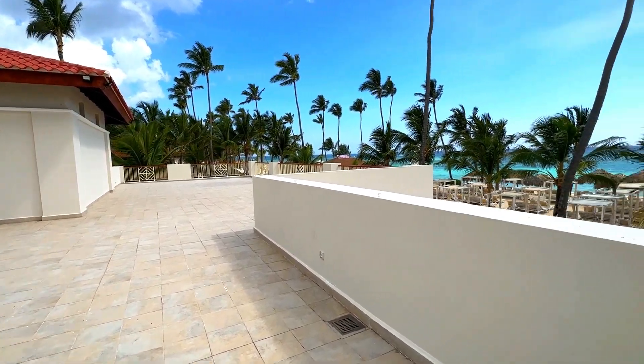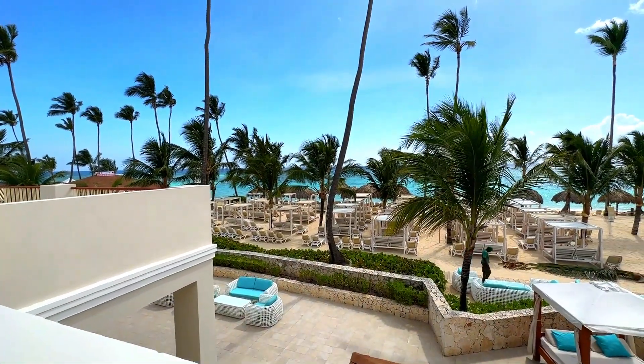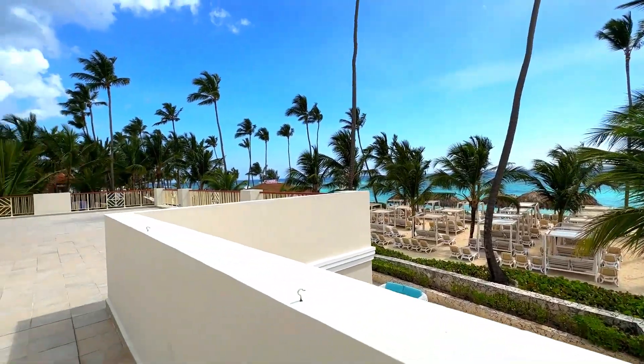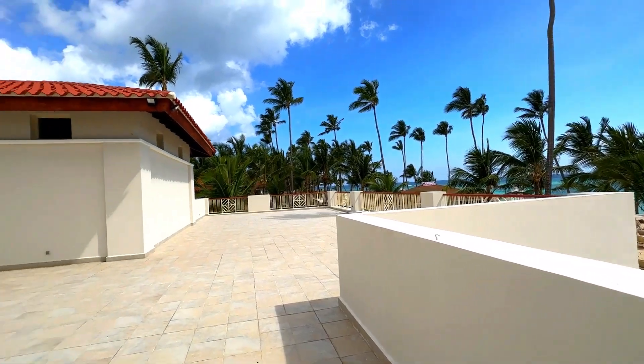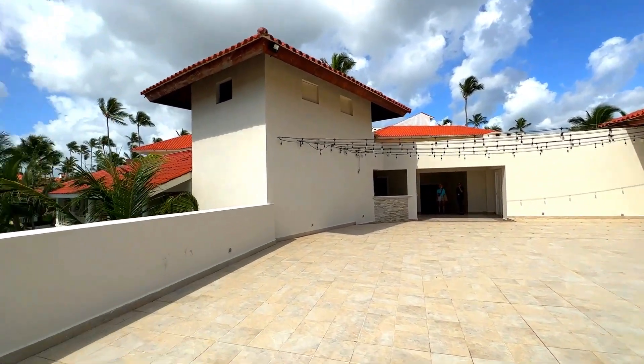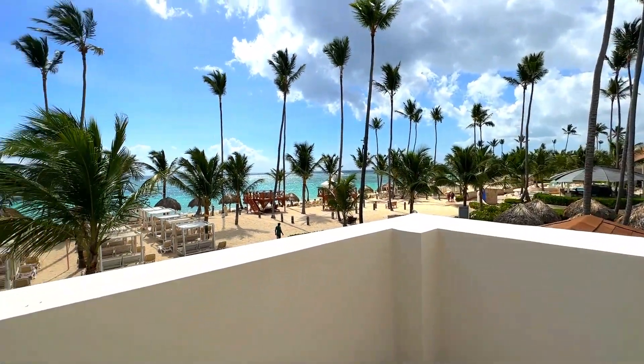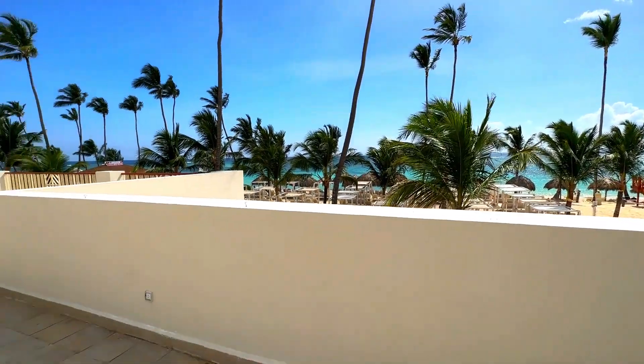Hola! We are still here at Majestic Mirage — look at the beautiful ocean. We're currently standing in the Presidential Suite Terrace. This is a location. If you want to have your event completely private, this is the best option for you.